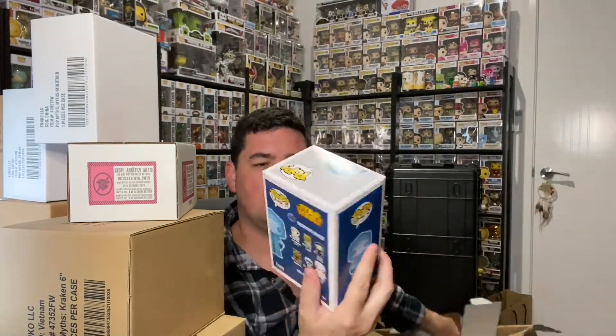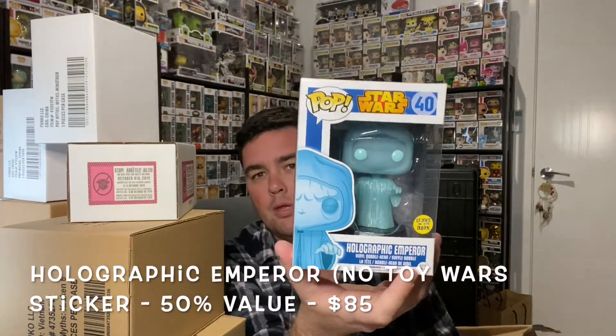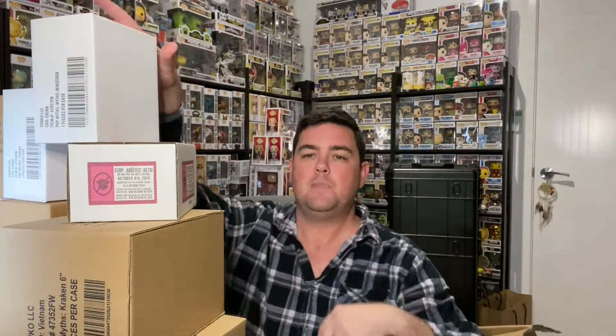Number one — Star Wars Holographic Emperor, glow-in-the-dark edition. Not a huge Star Wars fan, but it's a 2015. I don't know the values yet — you guys are going to know the values before I do.